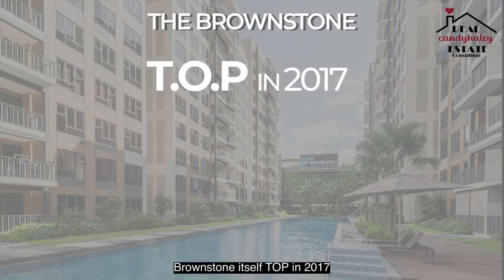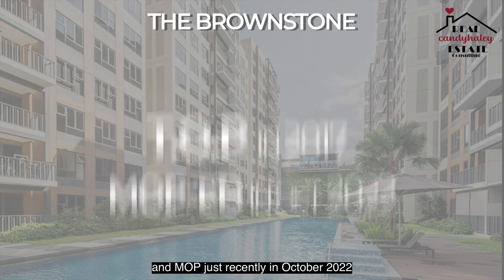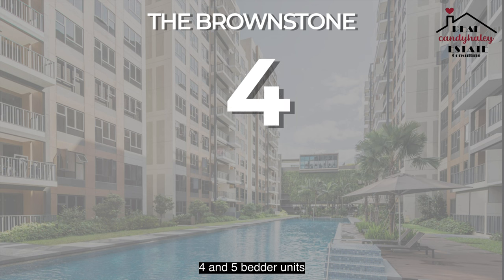The Brownstone itself topped in 2017 and MOP just recently in October 2022. You have a total of 638 units across eight blocks, comprising two, three, four and five bedder units.